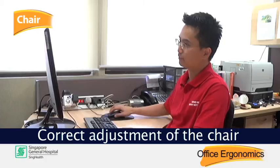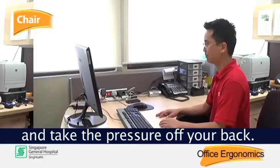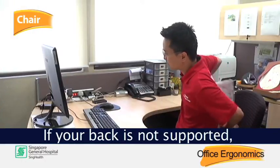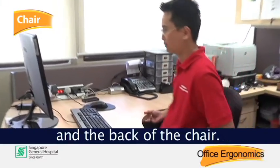Correct adjustment of the chair can help maintain good posture longer and take the pressure off your back. Your spine should be well supported. If your back is not supported, place a small cushion between the curve of your lower back and the back of the chair.